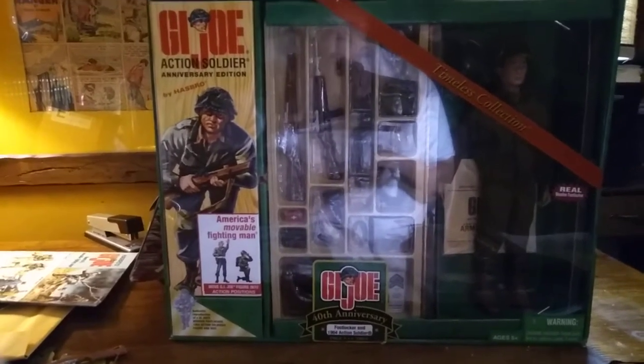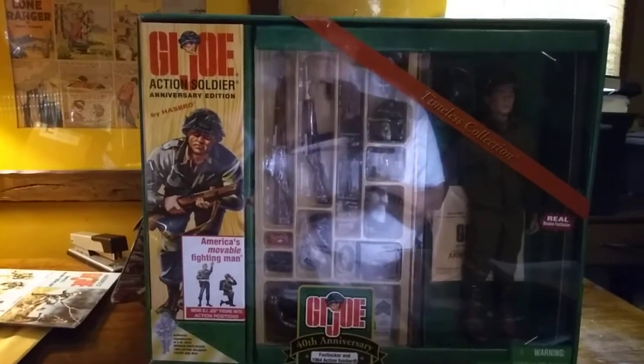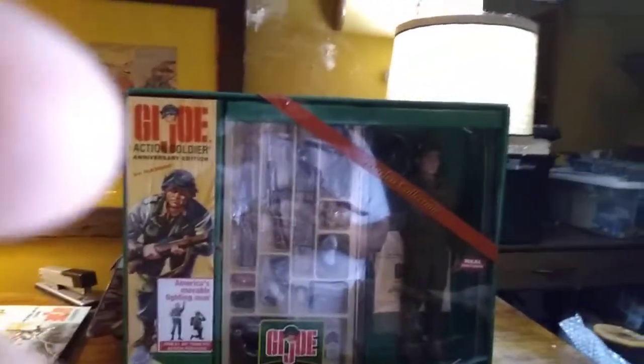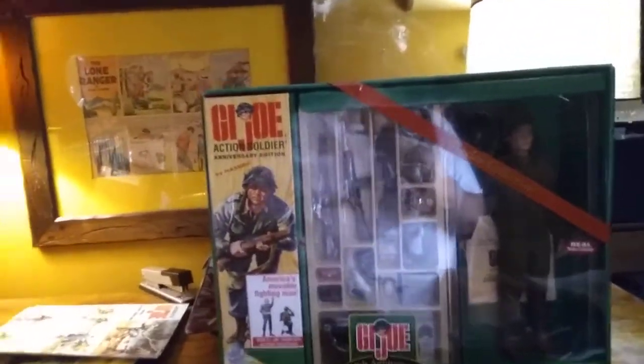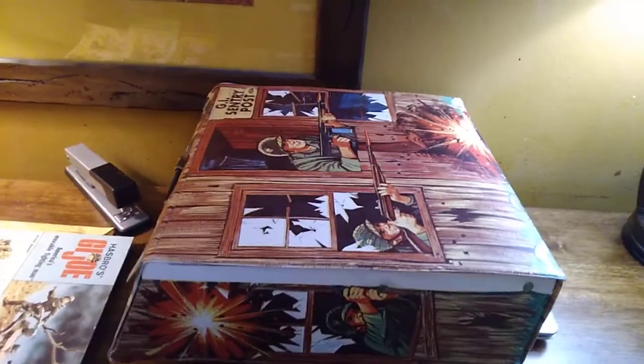Anyway, that's the 40th G.I. Joe Foot Locker. If you don't have it, I highly recommend that you get it and add it to your collection. Now there's one more thing I wanted to mention before I go on. I bought this carry case by Ideal, and it came in the mail yesterday — actually it came in the mail the same time this one did.